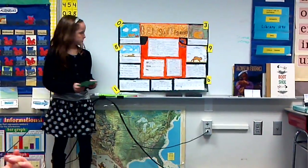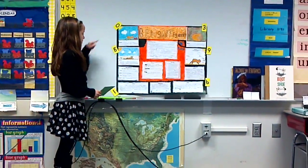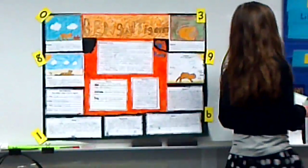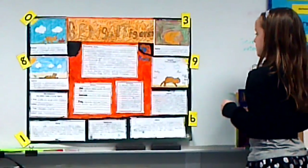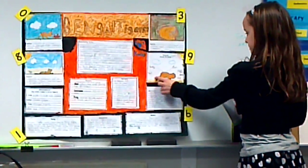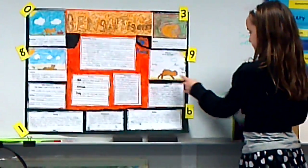I drew some pictures. My first picture is a Bengal tiger eating a wild bird. My second picture is a Bengal tiger hiding in tall grasses. My third picture is a Bengal tiger carrying her cubs. And then I did my diagram showing the body, tail, fur, ear, eye, teeth, and lip.